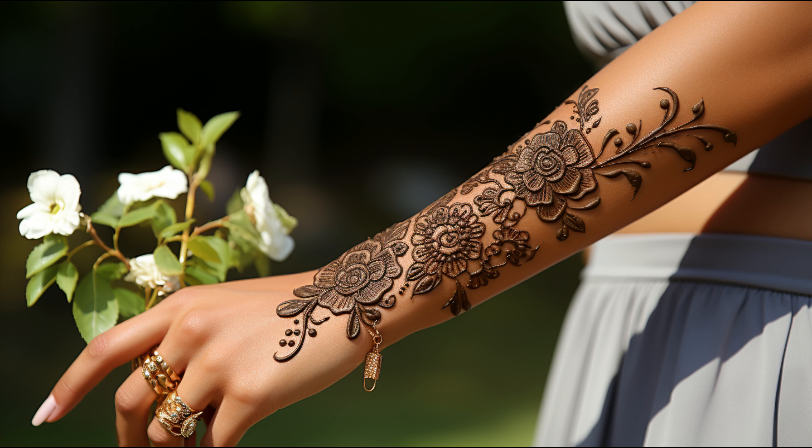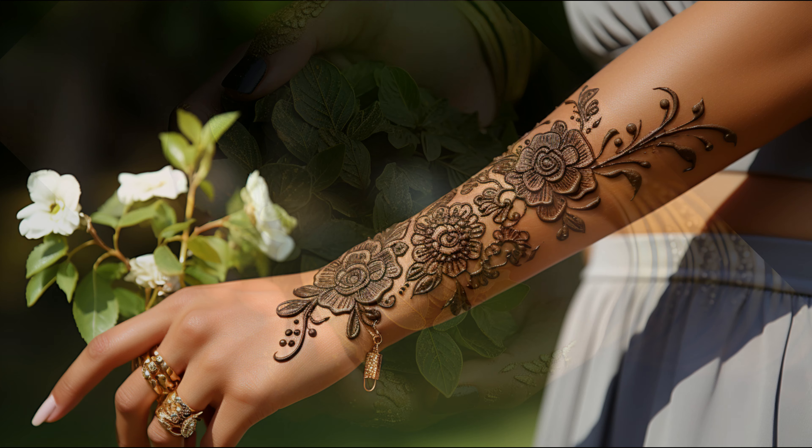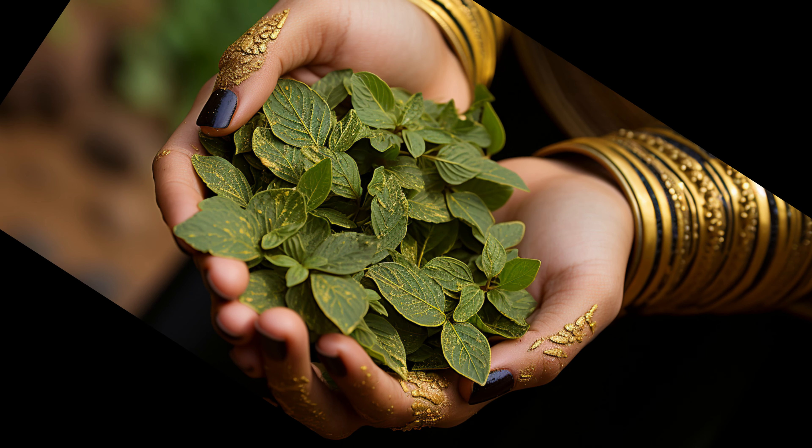They should leave the mud on for as long as possible, up to 48 hours. When it dries and crumbles off, the skin will have darkened to auburn, orange, red, or brown.